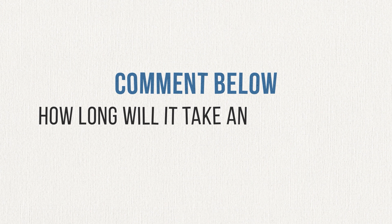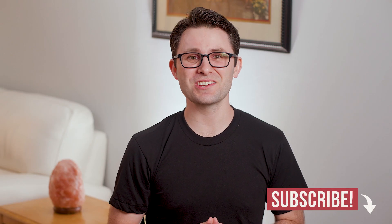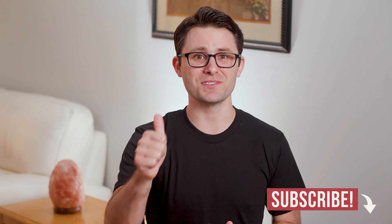Here's a little quiz for you. How long will it take an investment with a 12% annual rate of return to double in value? If you can figure that one out, let me know in the comments. If you learned something new, consider subscribing to my channel and give this video a thumbs up. Thanks for watching. I'm Andrew Scheer, and I'll see you next time.